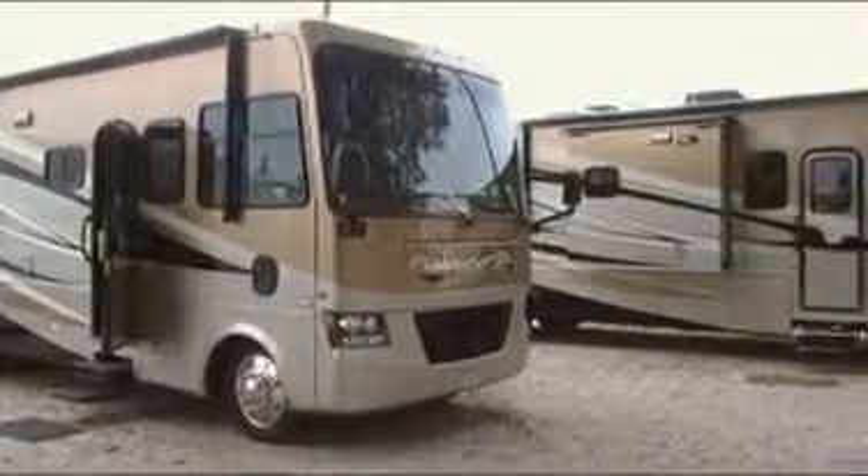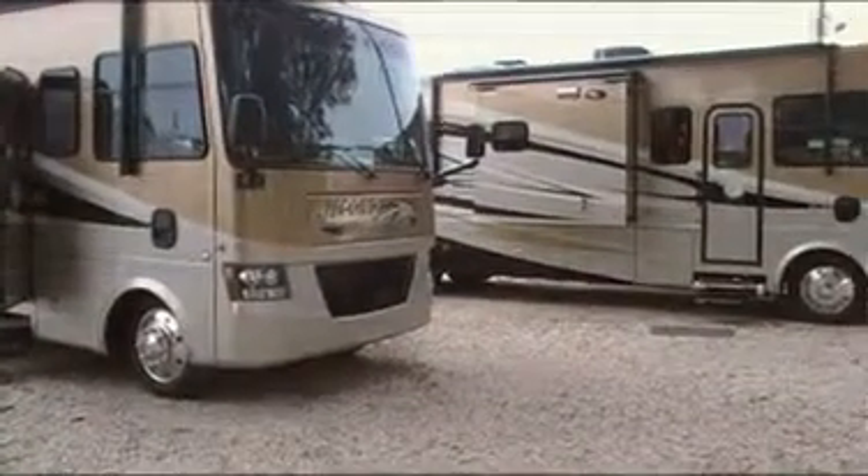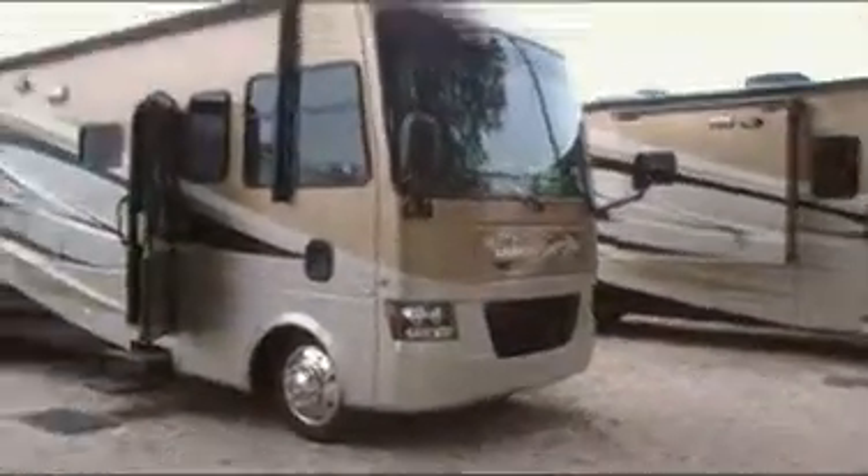So 32 foot, Class A. Yes. And this is gas as well, right? Gas as well. Ford V10 engine.